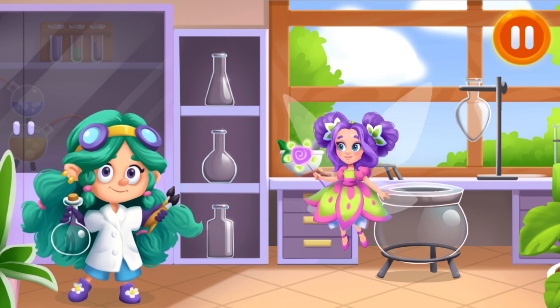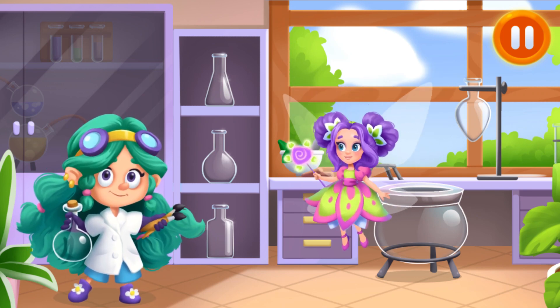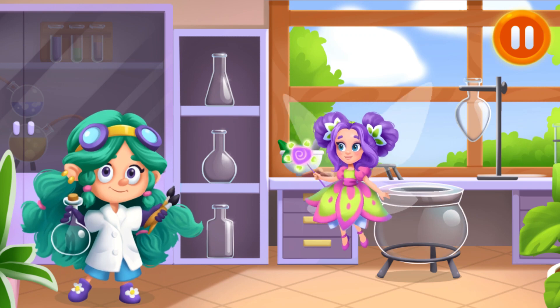Meet Dory! She likes to mix paints, but she has totally forgot how to do it right! Help her get the paint of the right color!